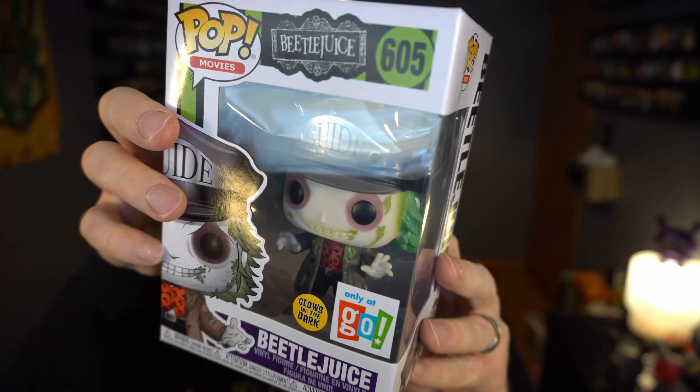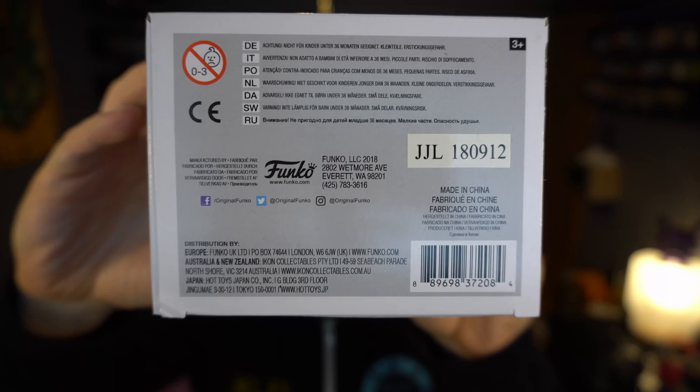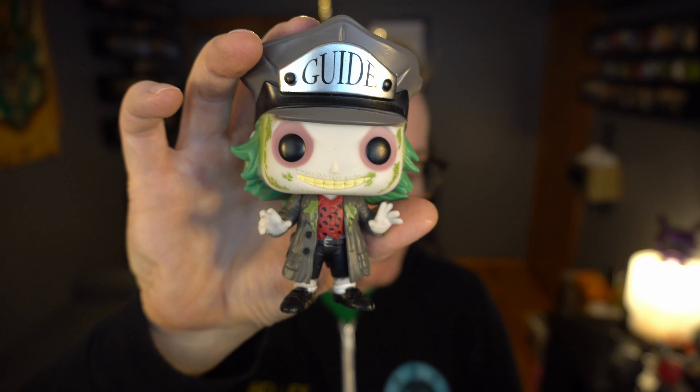We've had several new Beetlejuice pops this year, and I'm excited — this time we have a glow-in-the-dark one that's not a chase. It is the Go Calendars and Games exclusive. I'm a little bit irked because Funko released a version of this pop once before this year, and it was a non-glow-in-the-dark version that came out first, months before this one. I'd already picked it up.